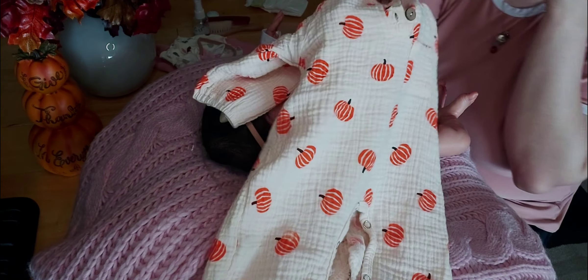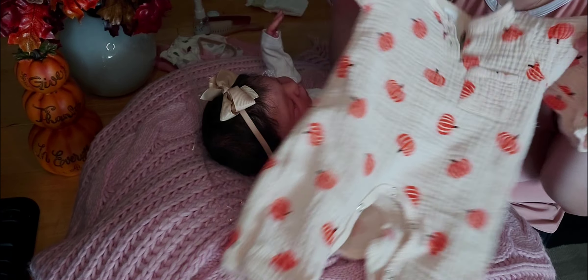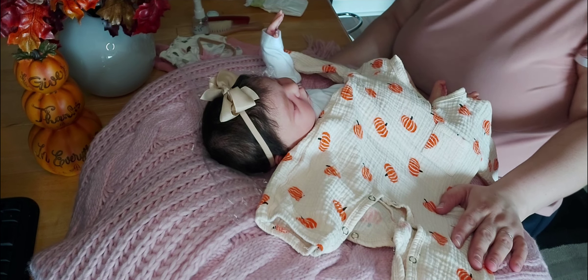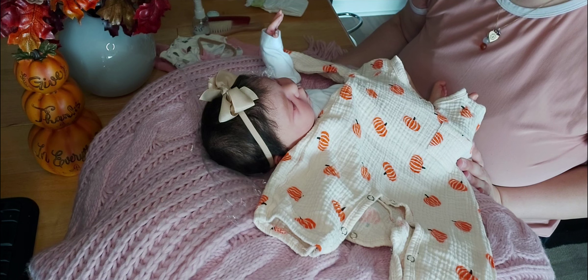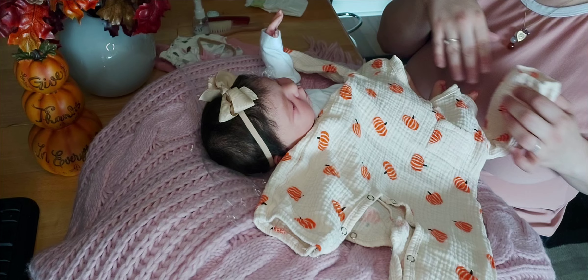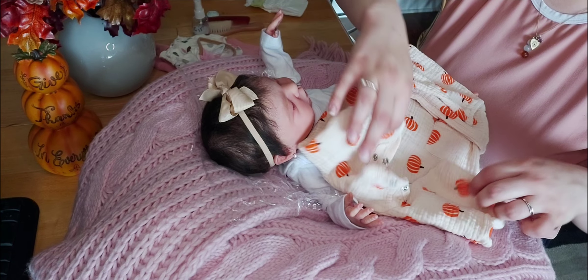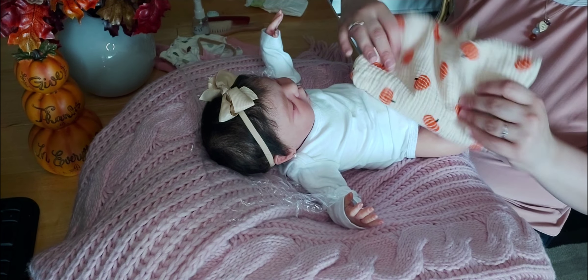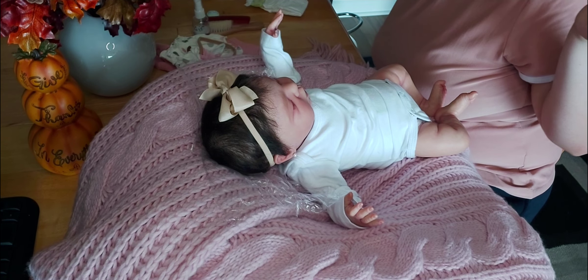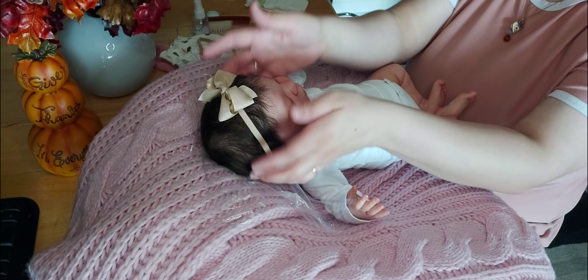I got these pumpkin rompers — one-pieces, whatever you want to call them — on Amazon. I did get a third one, and it was more of an orangey-brown color background with white ghosts all over it. That one was so cute, but they probably didn't have it in stock, because I ended up getting a refund for that one. So I just have the two right now, but I'm going to try to get a third one because I think they're so cute. I think I want to try to get every print that they have.